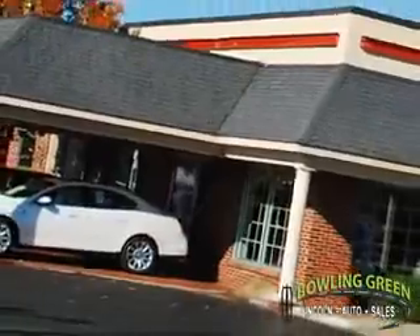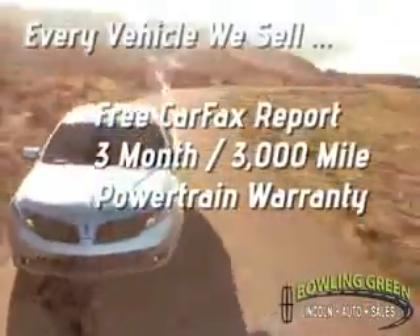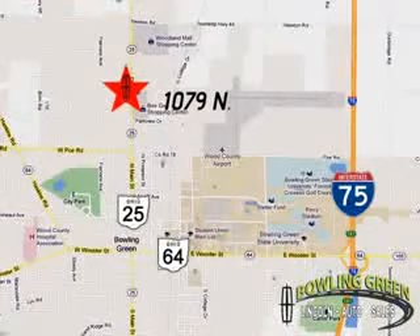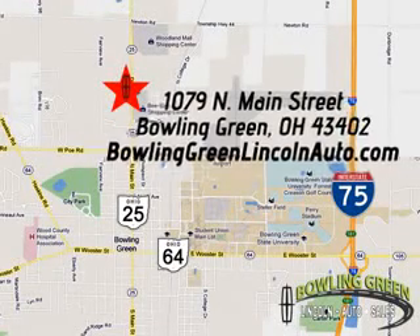Bowling Green Lincoln Auto Sales is the area leader in internet sales. And remember, every vehicle we sell includes a free Carfax report and a three-month, 3,000-mile powertrain warranty. Come enjoy a hassle-free car buying experience today. We're conveniently located at 1079 North Main Street in Bowling Green, Ohio.